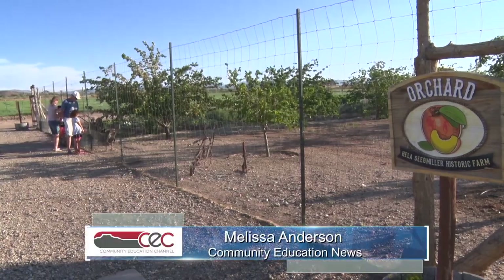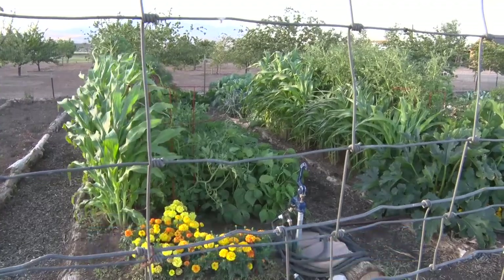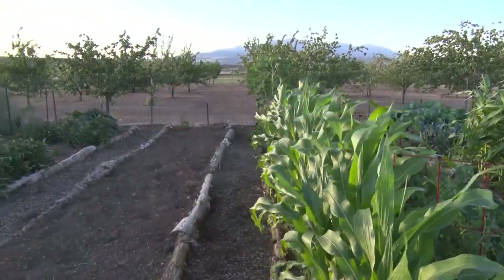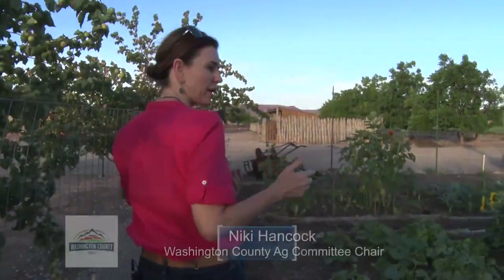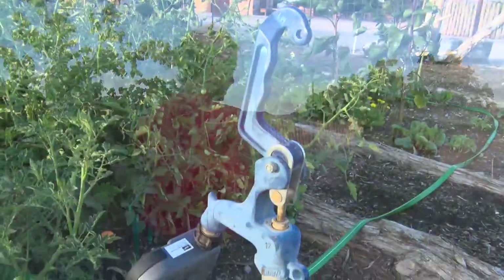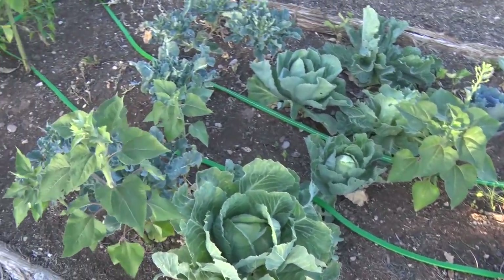The farm aims to teach children where their food comes from and to provide green space and habitat. Plots of ground at the community gardens at the Segmiller Farm can be rented out to the public to grow fruits and vegetables. Families that want to rent a plot pay $70, and they can come in and grow whatever they want, with drip lines already hooked up — a nice solution if you don't have space in your own yard or don't know how to grow.